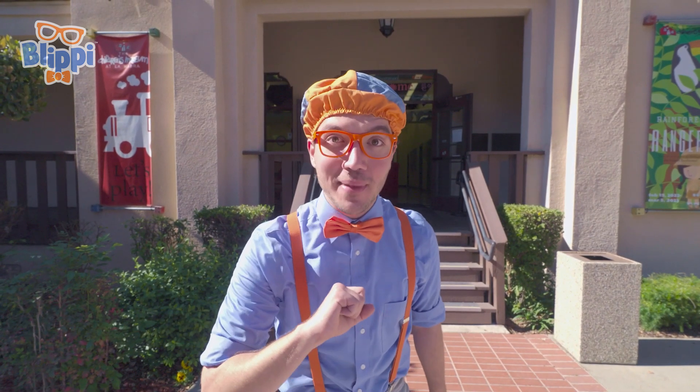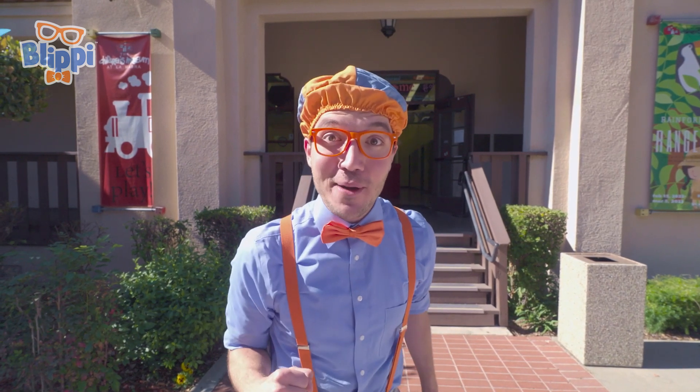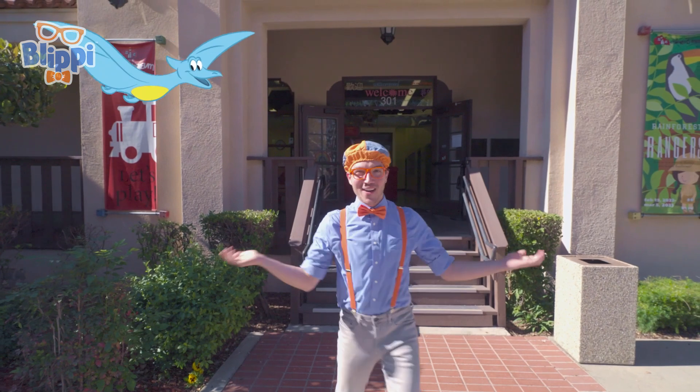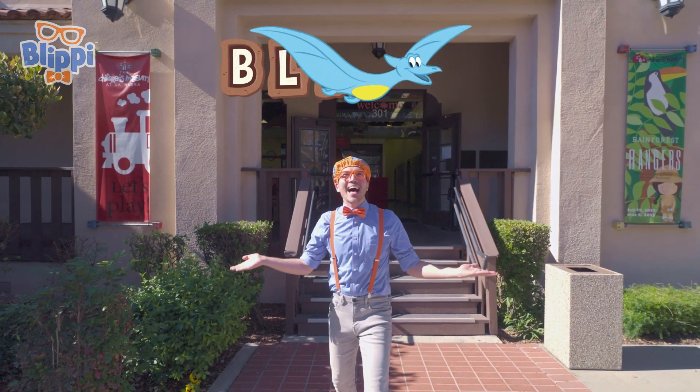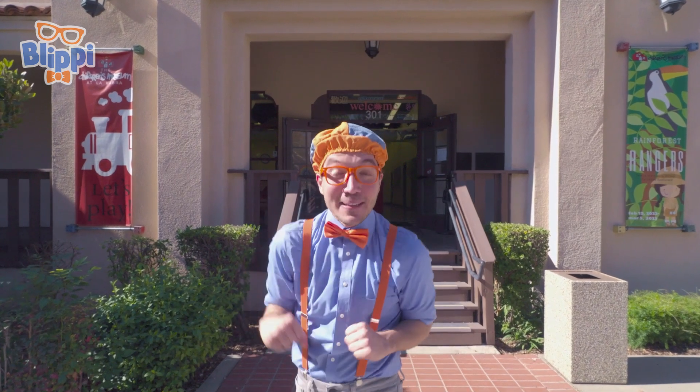Well, that's the end of this video. But if you want to watch more of my videos, all you have to do is search for my name. Will you spell my name with me? Okay! B-L-I-P-P-I! Blippi! Good job! I'll see you soon! Bye-bye!